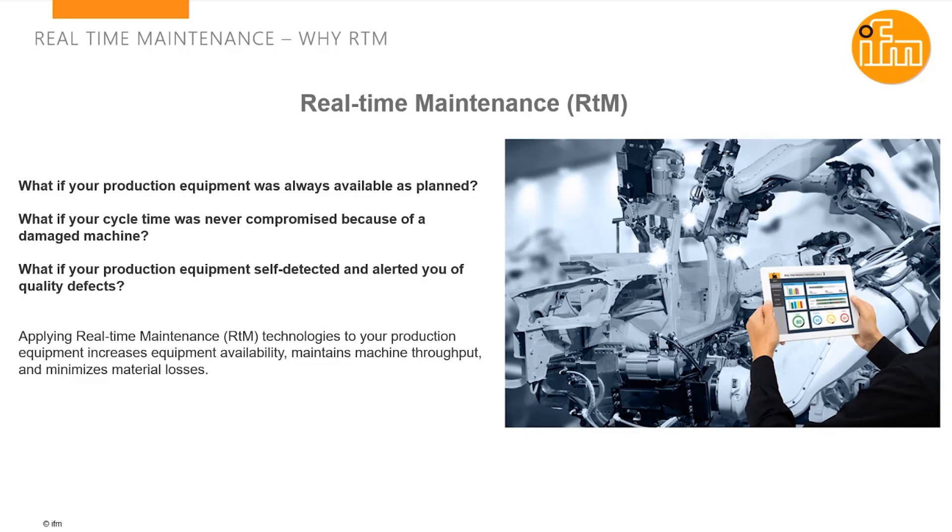Real-time maintenance, the acronym RTM, is a topic in nearly every company that produces products — some kind of manufacturing. Whether they're planning to do something or starting to implement something, real-time maintenance is becoming the next generation of systems within manufacturing. Equipment always has to be available when needed. You can't operate in this competitive global environment where you can disrupt your schedule, your product flow, your shipments. And now the technology is available for equipment to tell us when it needs maintenance.